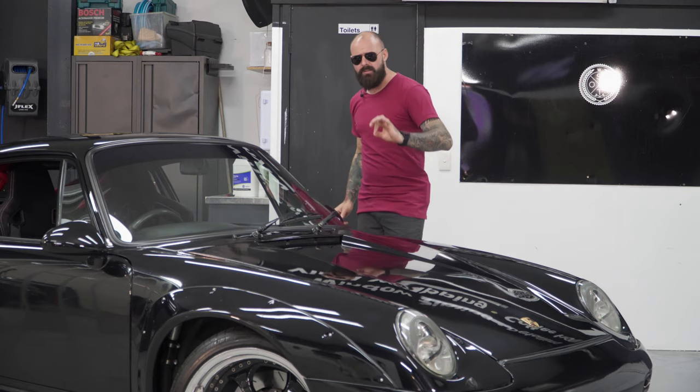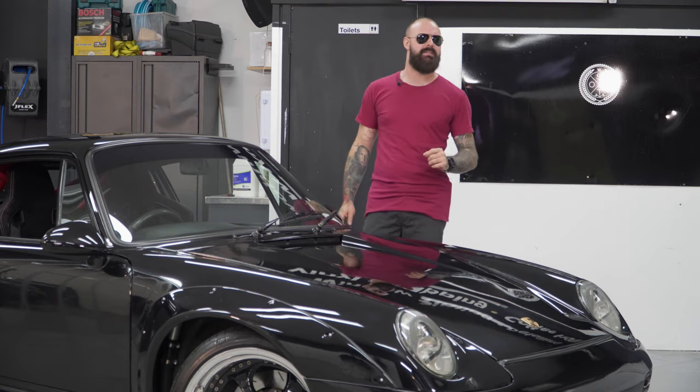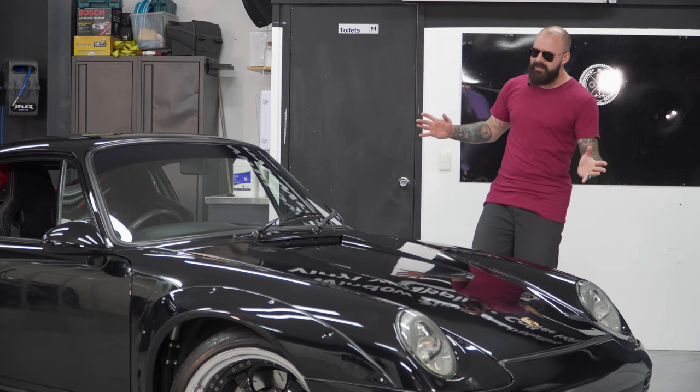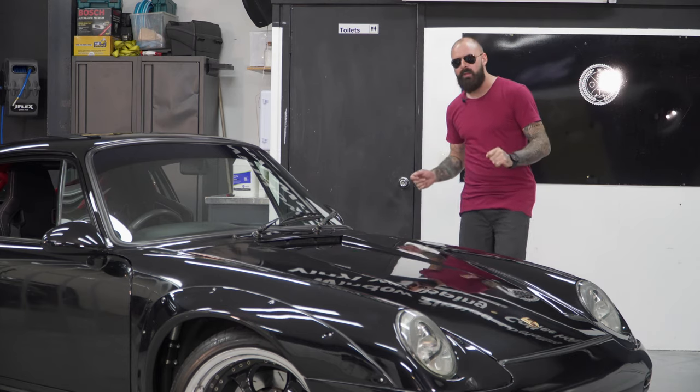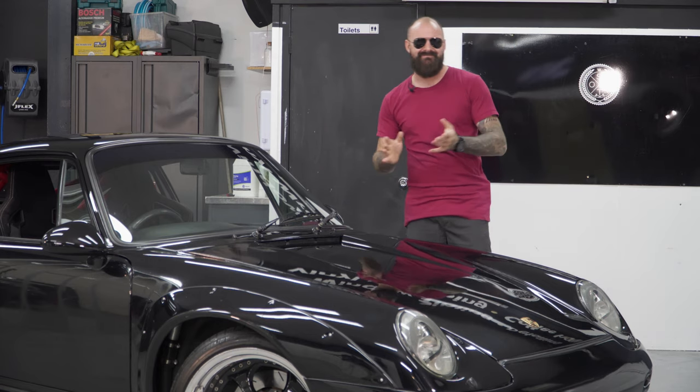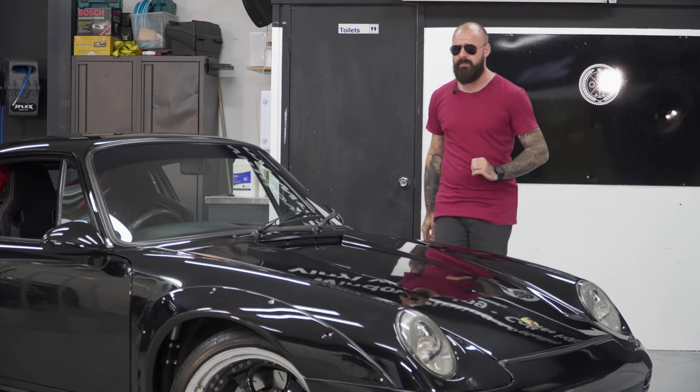While trawling through the trenches of online marketplaces back in 2016, Reece came across a dream car of his for a price that seemed too good to be true. Turns out, as the saying goes, if it does sound too good to be true, it probably is — and this Porsche was no exception.